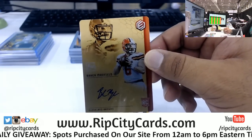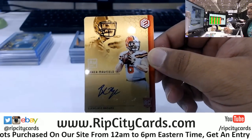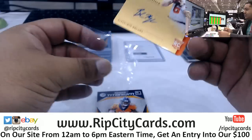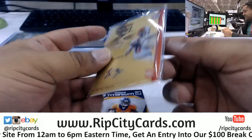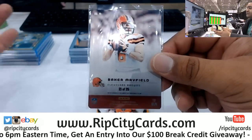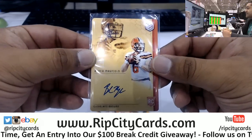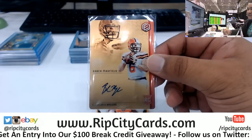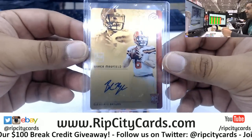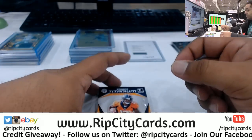Oh, that is nice - the number one pick in the draft, only the number one pick, Baker Mayfield of the Browns! Rookie metal auto, that is sick, man - number 21 of 25, and now there's only 24 others out there. This one's yours, Browns fans. That's nice, that's real nice. On-card autographs in Elements Football - hot fire, hot fire! Gotta take a picture of that for the Gram.